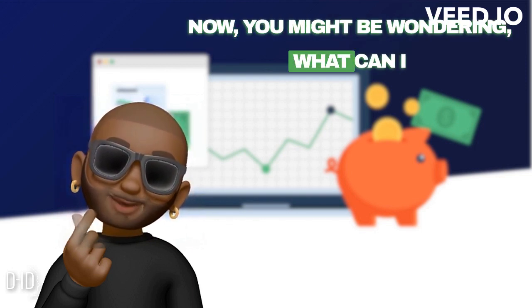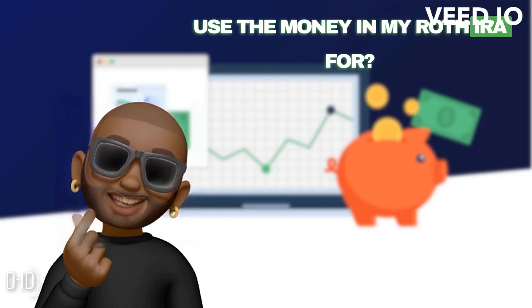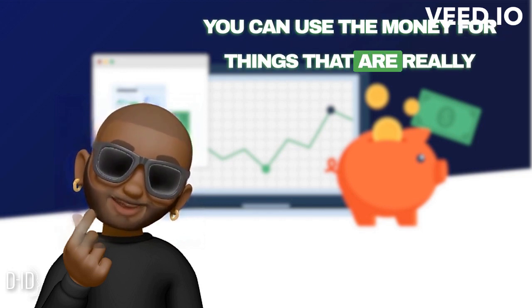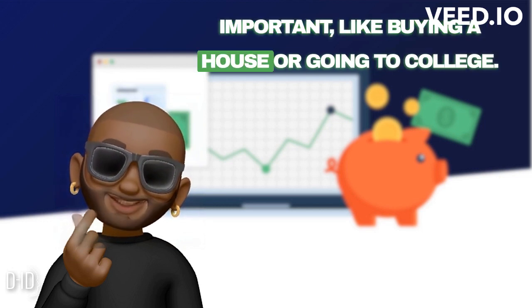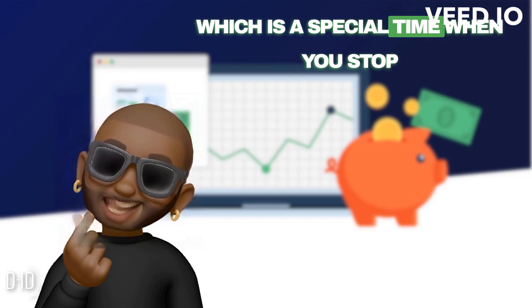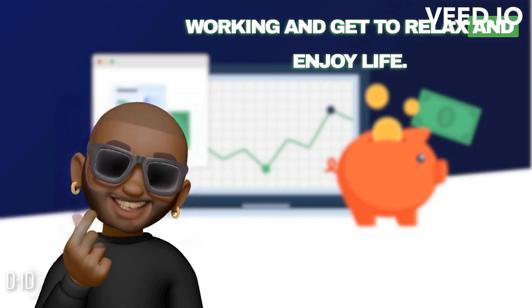Now you might be wondering, what can I use the money in my Roth IRA for? Well, there are a few rules. You can use the money for things that are really important, like buying a house or going to college. You can even use it when you retire, which is a special time when you stop working and get to relax and enjoy life.